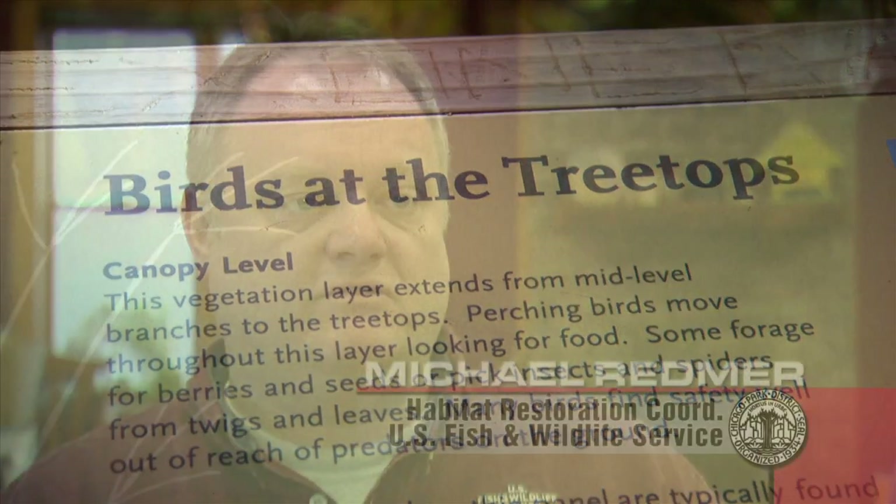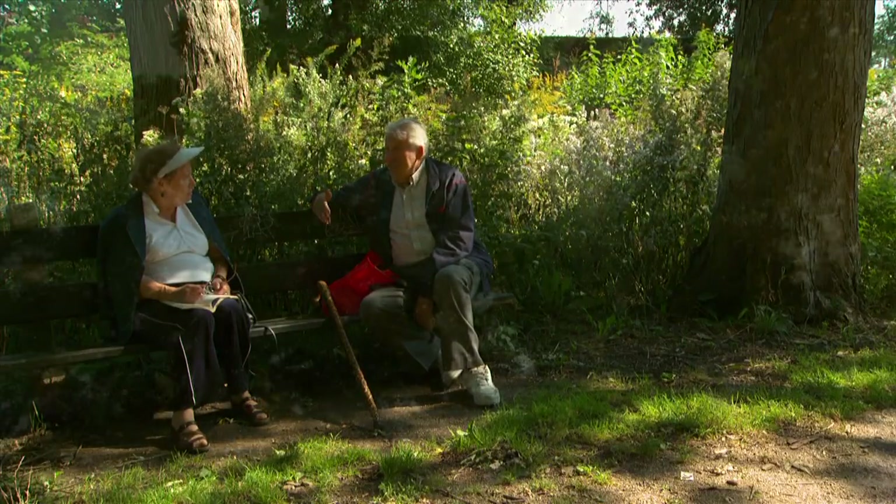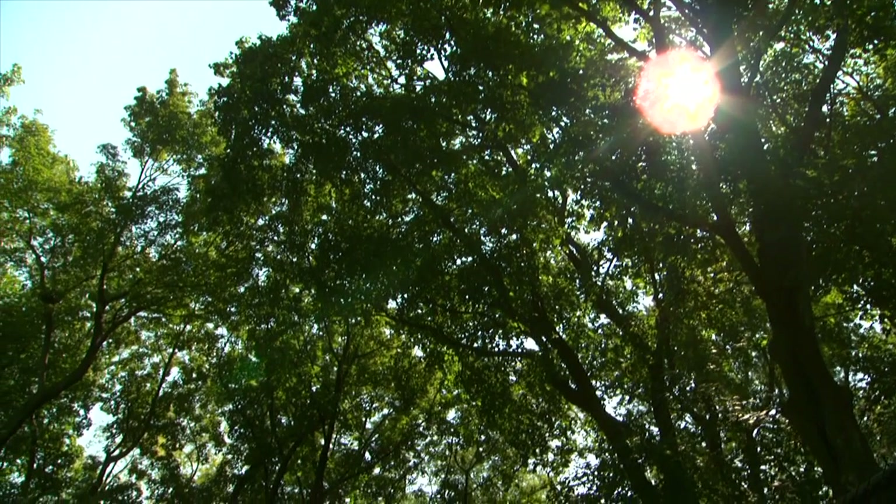Bird watching is probably one of the fastest growing outdoor hobbies right now. It's going to be a vastly improved benefit in terms of what it can do for birds, and eventually it's going to be an asset for people who can go there and appreciate the wildlife corridor for what it really does.